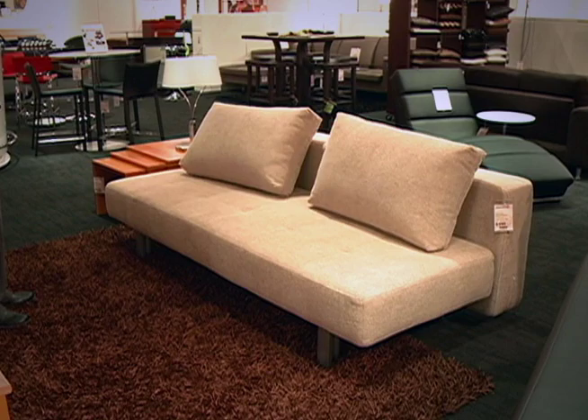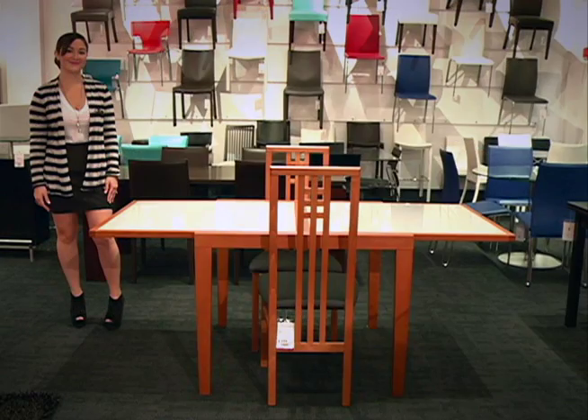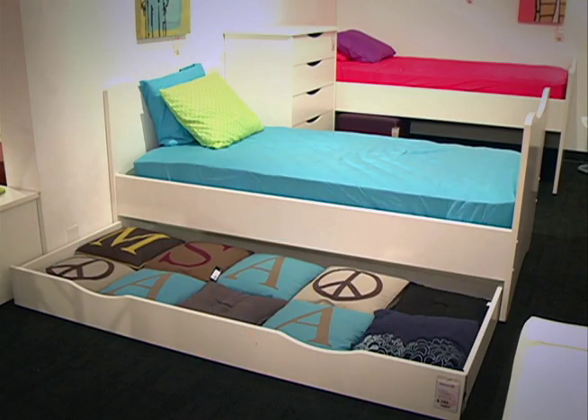Yes, they are our best selling products and very popular with the people that are looking for them. What are some of the items that you'll be featuring today? We'll be showing a sofa sleeper, an expandable dining table, and two bedroom sets. Tell us a little bit about each one of the products.